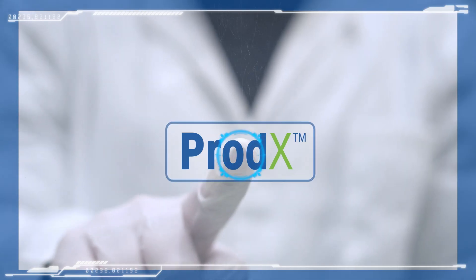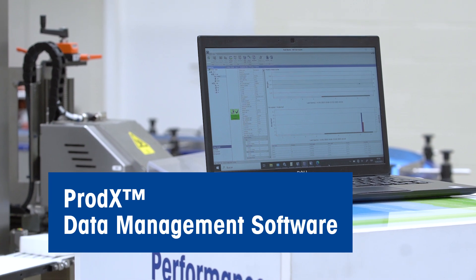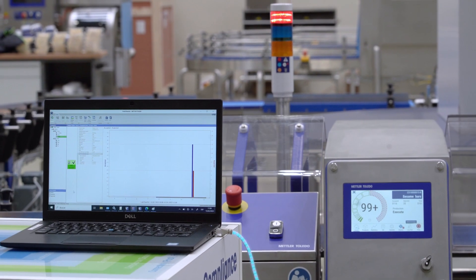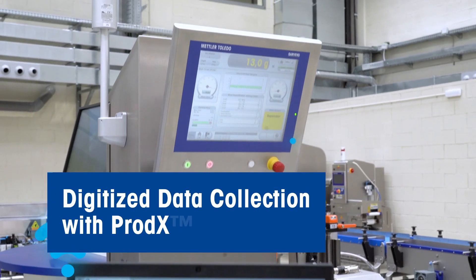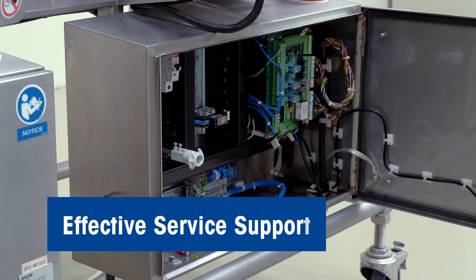For automating the collection and storage of production quality data, our smart quality data management software PRODEX works in tandem with your product inspection system, helping you comply with regulations, prepare for audits, and improve processes.